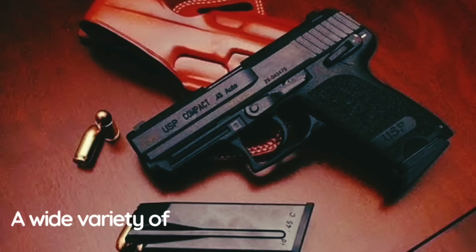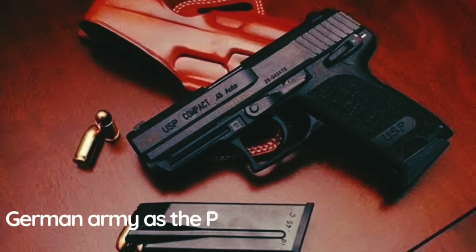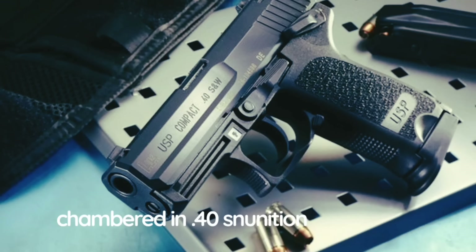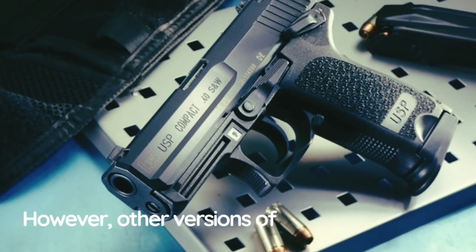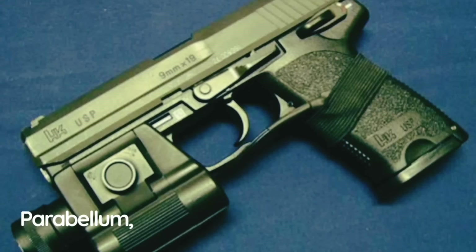A wide variety of versions have been developed. In 1995, a version of the USP was adopted by the German Army as the P8, its main sidearm. Currently the USP is in service with nearly 20 countries. The first version was chambered in .40 S&W — at the time a relatively new ammunition. Other versions appeared shortly after, chambered in 9×19mm Parabellum, .45 ACP, and .357 SIG.